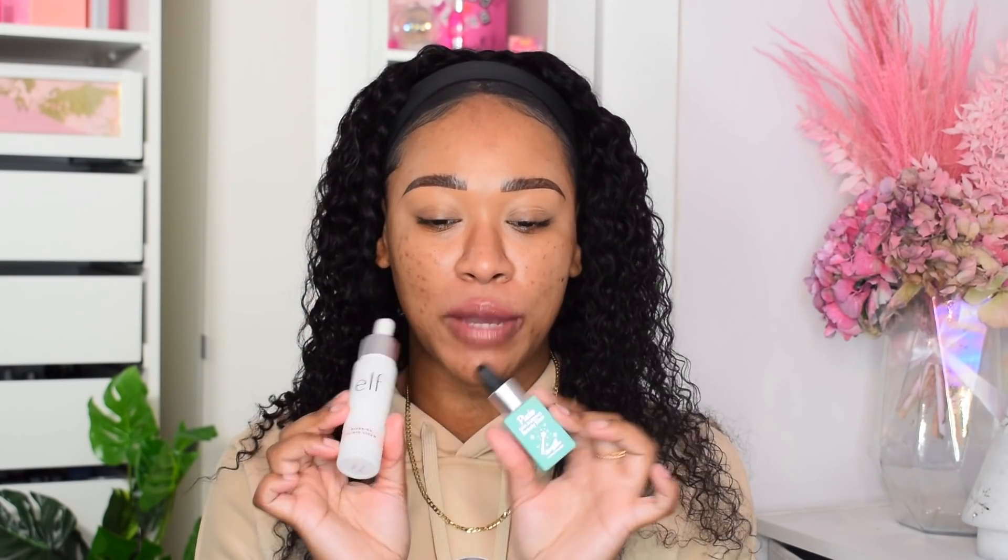For primer, two people mentioned these. The first is the Elf blurring primer serum, which I talk about all the time, and then someone said the Barry M dupe for Farsali — the Barry M beauty elixir, which is a dupe for the skin tune blur from Farsali. These are literally a dupe for each other; they do the exact same thing. They're like a white liquid that goes on like a serum and then once it sinks in it blurs your pores and makes your skin super smooth.